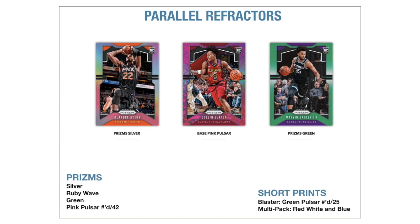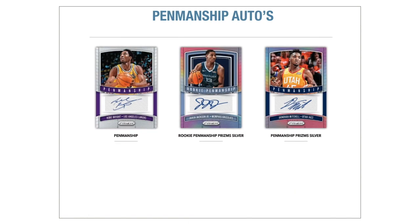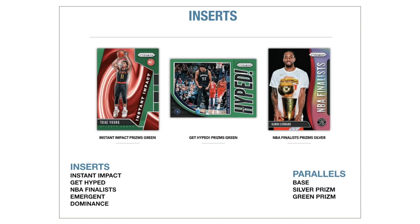The parallel refractors — the prisms — that's the hot variation everyone is after. Within the retail product we're looking at silver, ruby wave, green, and a pink pulsar numbered to 42. The pink pulsar is the only numbered variation in the retail box. Other short prints in retail not in this box: the blaster has green pulsar numbered to 25, and the multi-pack cello packs contain the red, white, and blue variation. On the autographs we have the penmanship and the rookie penmanship, each with their own silver variation. There are five inserts: Instant Impact, Get Hyped, NBA Finalists, Emergent, and Dominance — each in base, silver prism, and green prism variation. Let's get into it.